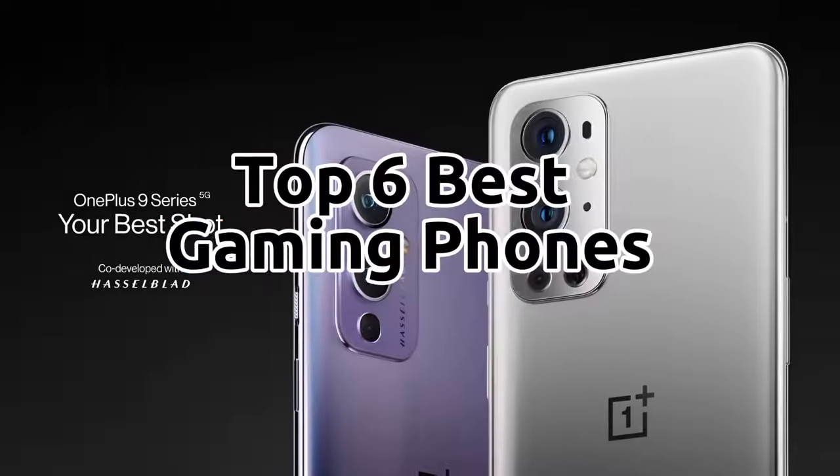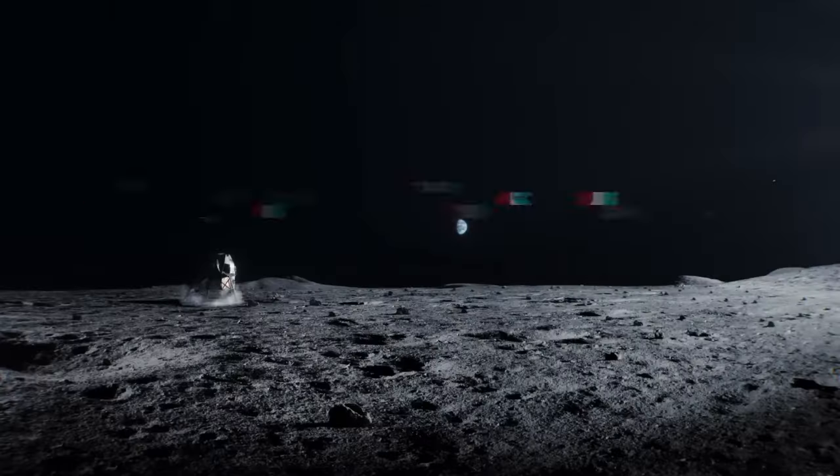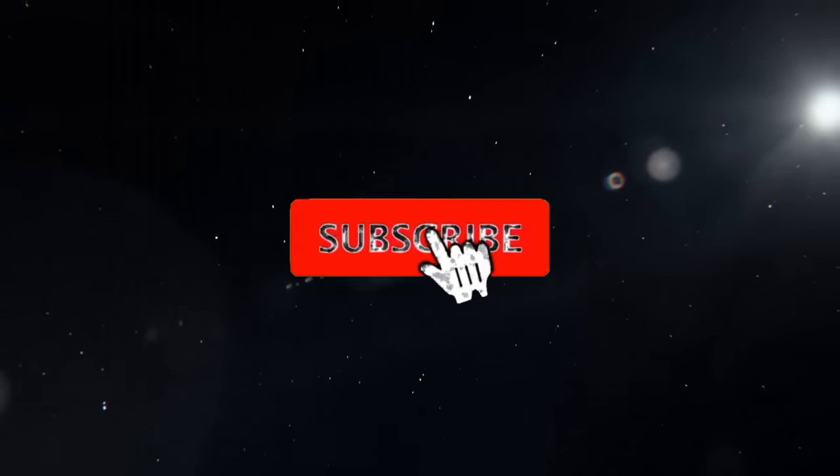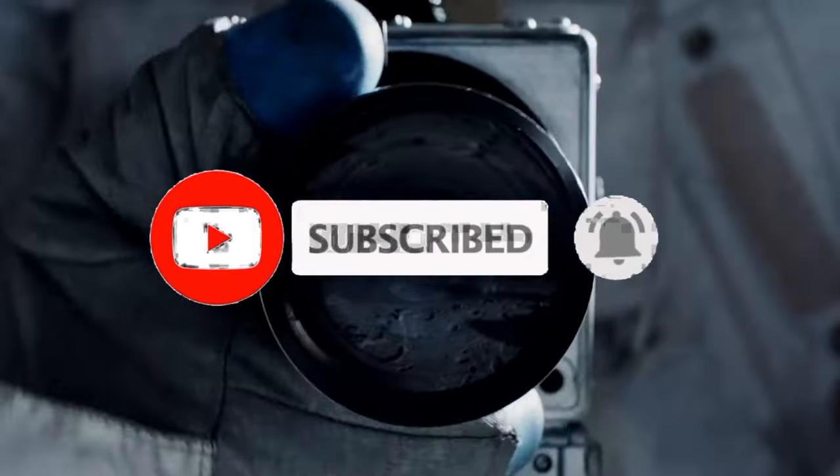So guys, that's all for the top 6 best gaming phones. The links of all products are given in the description, which are updated for the best prices. Subscribe to our channel for more videos. We'll meet in the next video — till then, take care, bye.